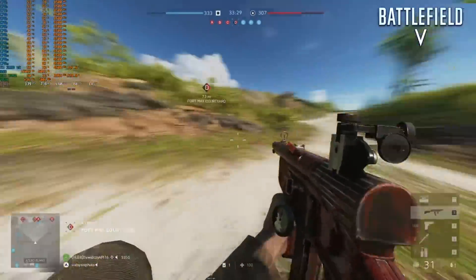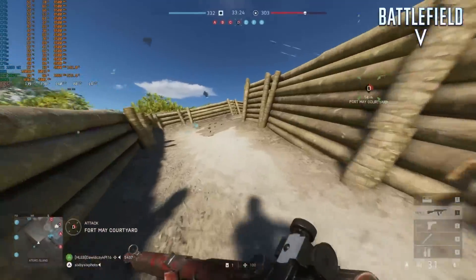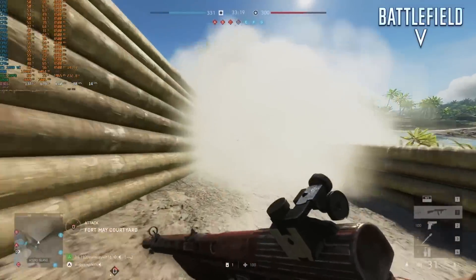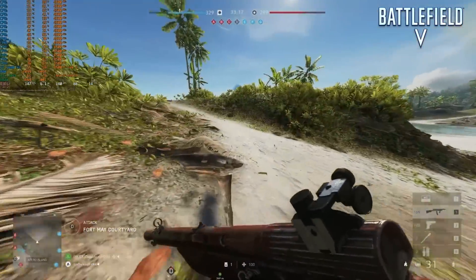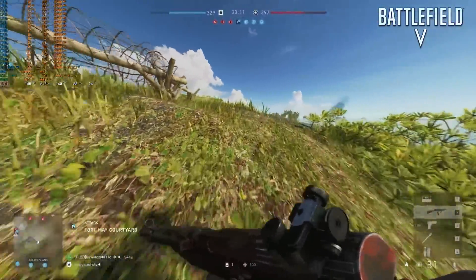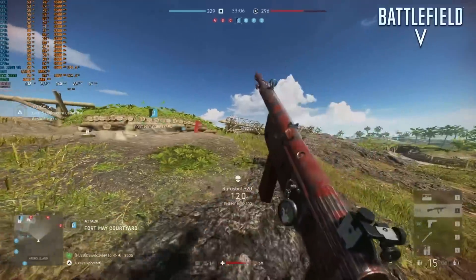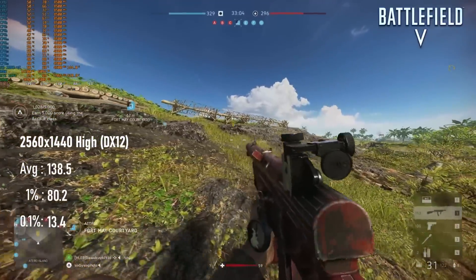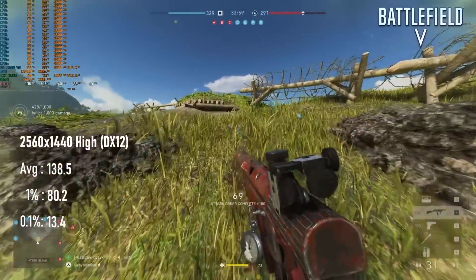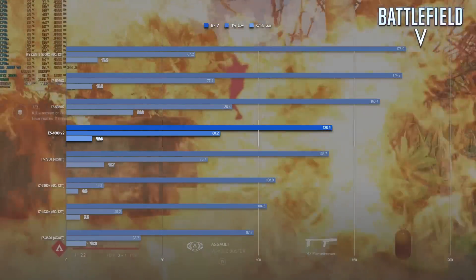I've found in the past that Battlefield V hasn't been kind to older architectures, with the i7-3960X and 4930K being the best of the bunch but still suffering from atrocious 1% and 0.1% lows. I suspect AVX2 has something to do with it, but it seems that if that's the case, the 1680 V2 can simply brute force through it. Although the 136fps averages are a massive 30% lower than the 5960X, they're also about 30% faster than the 3960X, and the overall experience is significantly smoother than anything else I've tested on X79.